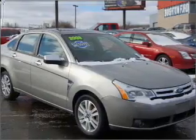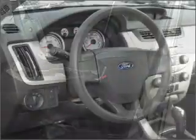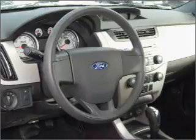Take a look at this 2008 Ford Focus SE that just came into Brighton Ford. This four-door sedan comes equipped with the following electronic features: audio system security, digital audio input, and an in-dash single CD player.